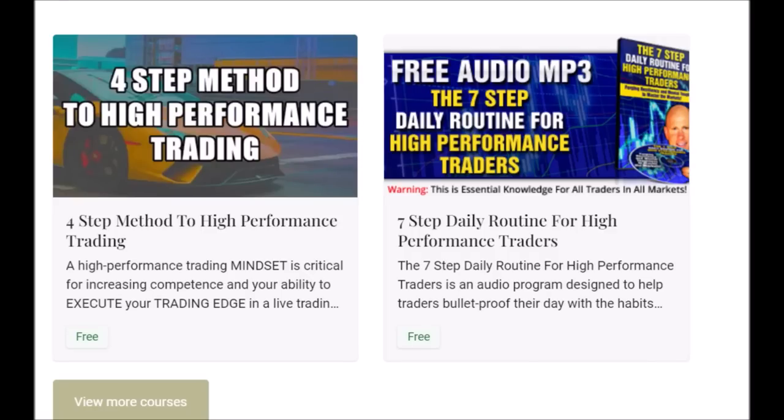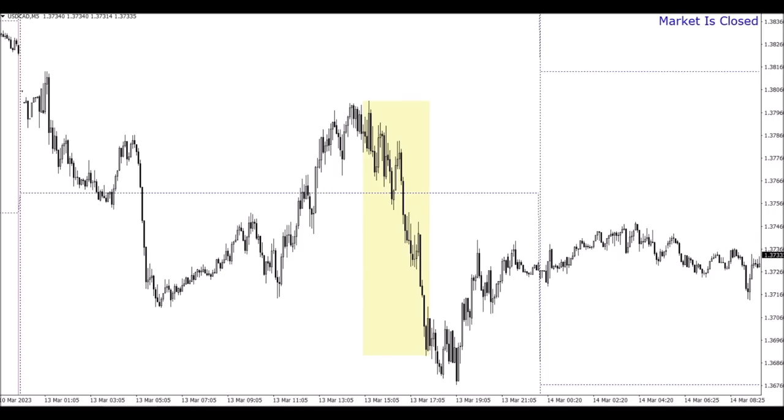The four-step method to high-performance trading and the free audio program, the seven-step daily routine for high-performance traders, are both free downloads to help you develop the skill set, the mindset, and the discipline to master the markets. The link is down below in the description box. They're both free downloads.